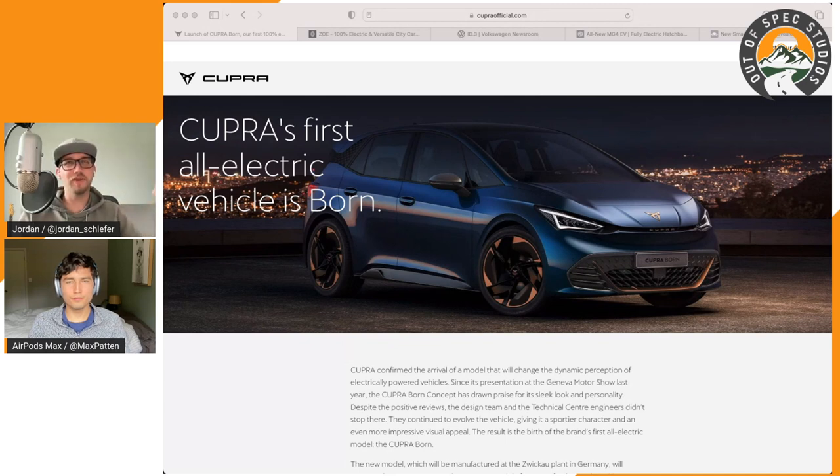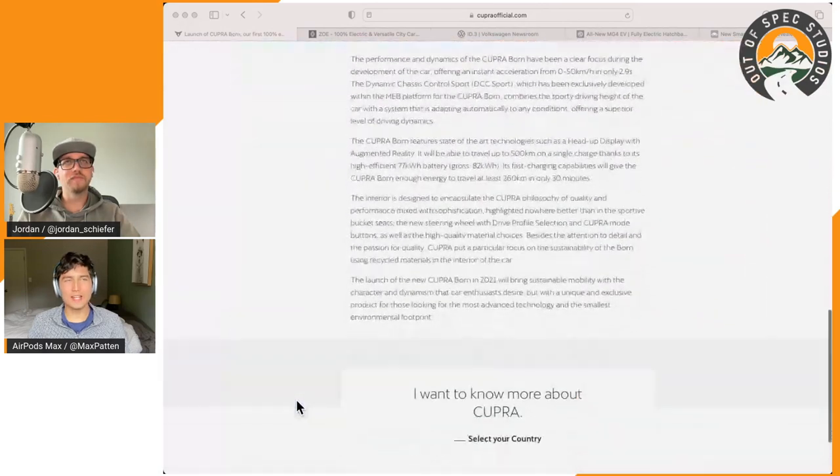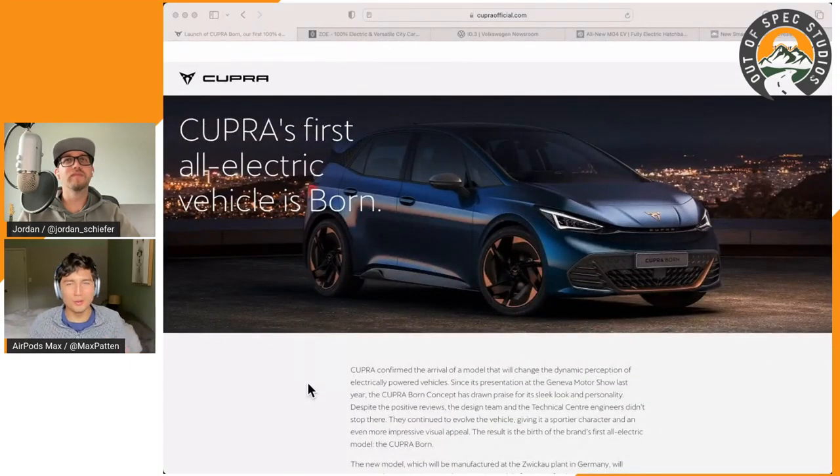It starts at £35,000, though you'll spend a bit more for the more performancey trim. It's a matte blue with orange-copper accents — really interesting. Very slick, edgy brand. The copper-tinged rims are quite aggressive, and it lines up with the performance. So far on our list, watching part one if you haven't already, this is the spiciest car we've looked at.